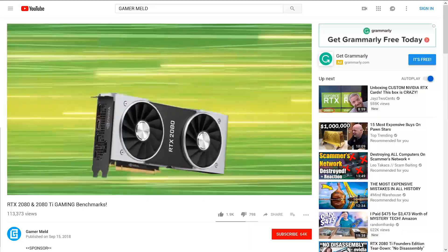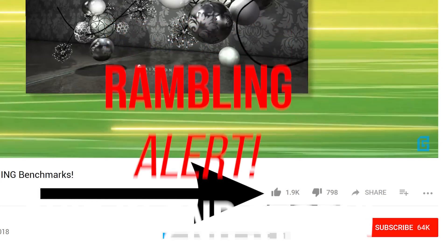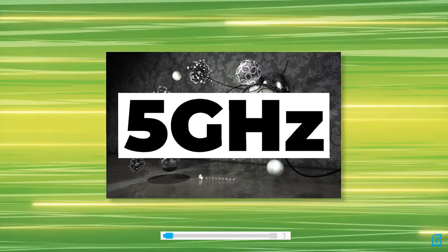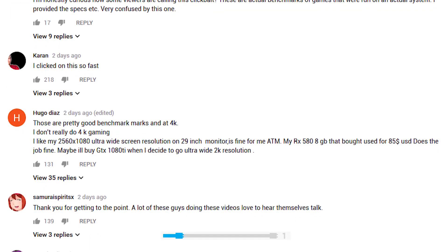Welcome everyone to Gamer Melt. Before we get started, I noticed that my last video had some pretty poor thumbs up to down ratio, and I honestly couldn't figure out why. Most of the comments were about the results of the benchmarks, but I did see a couple users quote rumor and clickbait.